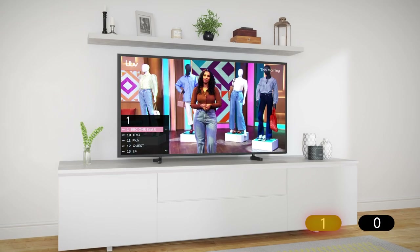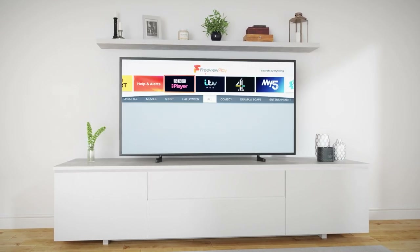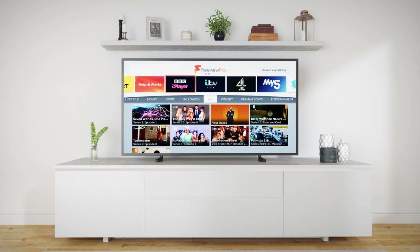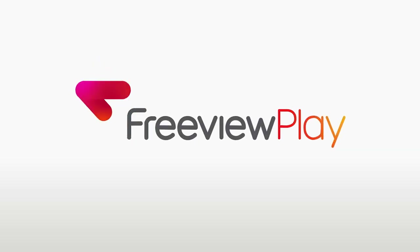Getting back here is easy. Jump to channel 100 on your remote control. We'll leave you now to explore on-demand TV on Freeview Play. Bye for now!